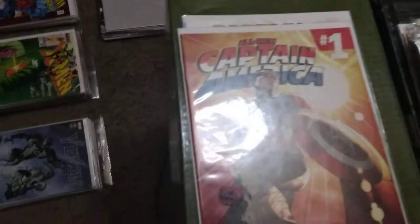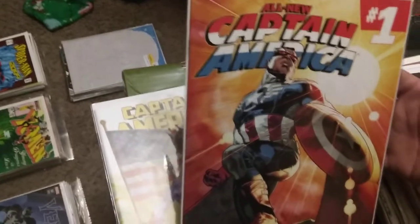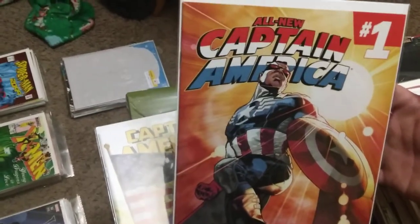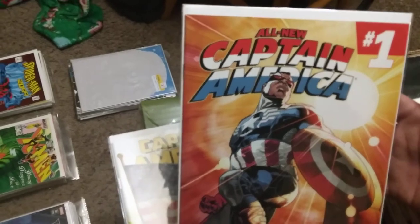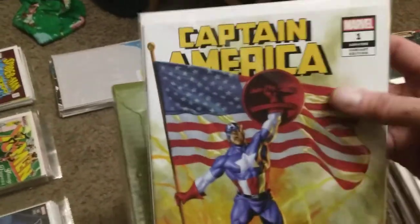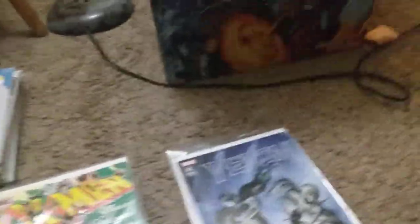There's Wolverine number one - also a really awesome cover. All New Captain America number one with Falcon as Captain America, and then Captain America number one.